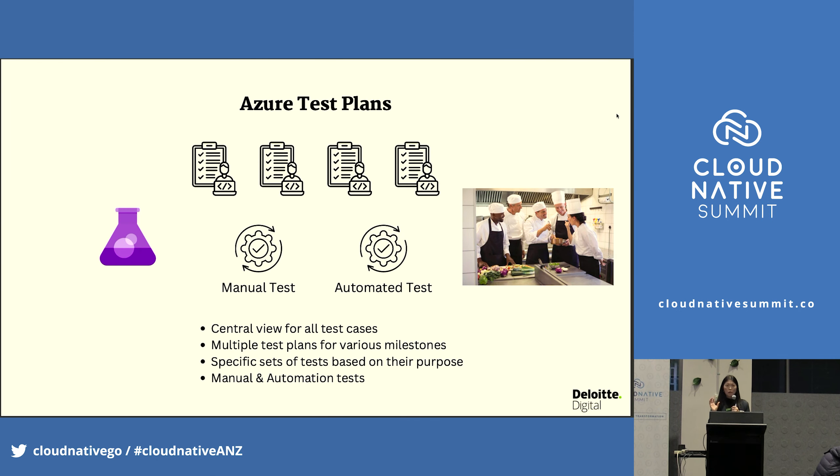Azure Test Plans — in my head, it's the chef testing the dishes he's working with, making sure all the dishes are up to standards and delicious. The same with Azure Test Plans: it has a central view for all your test cases, multiple test plans for various milestones, and specific sets of tests based on their purpose and scope. It supports both manual tests and automation tests.